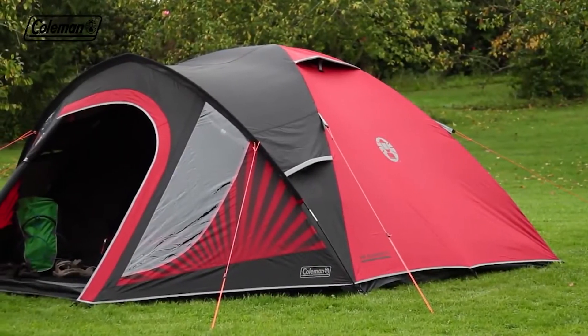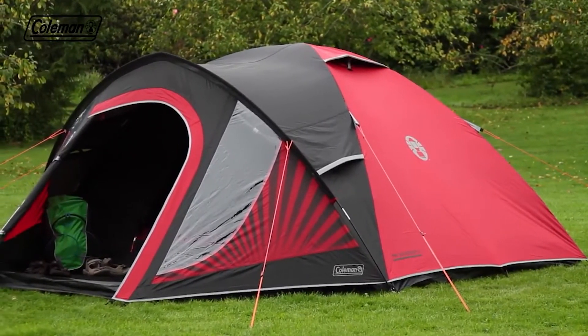The Coleman Festival Collection Blackout — for comfort and convenience at the festival or campsite.